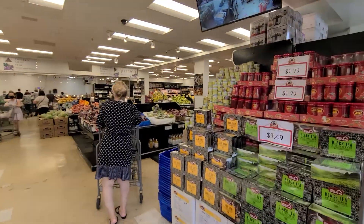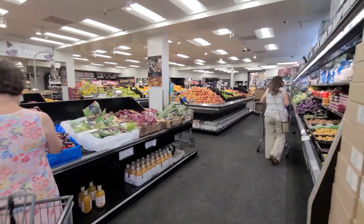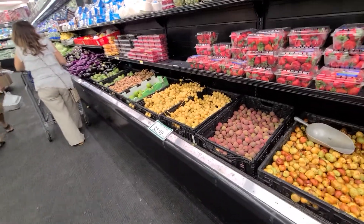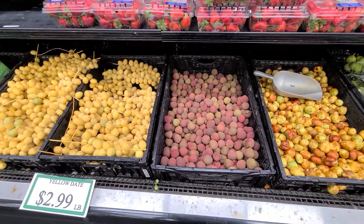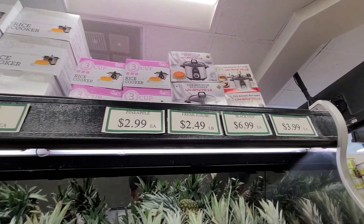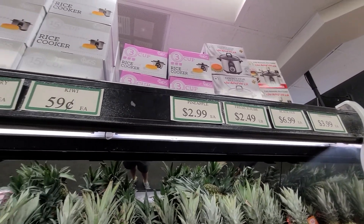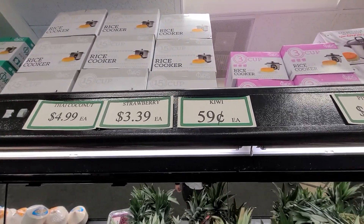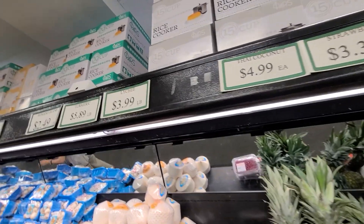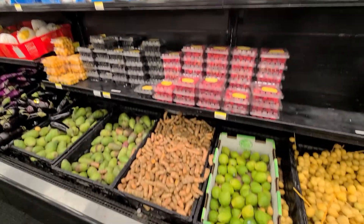We're here at Mission Ranch Market in Irvine, California. This is a review of the pricing and the fruits and vegetables they have. They've got some lychee, and you can see that some fruits are very expensive, like black figs, while others like kiwis are $0.59 each. They also have strawberries, Thai coconut, and lychee at $3.99 a pound.